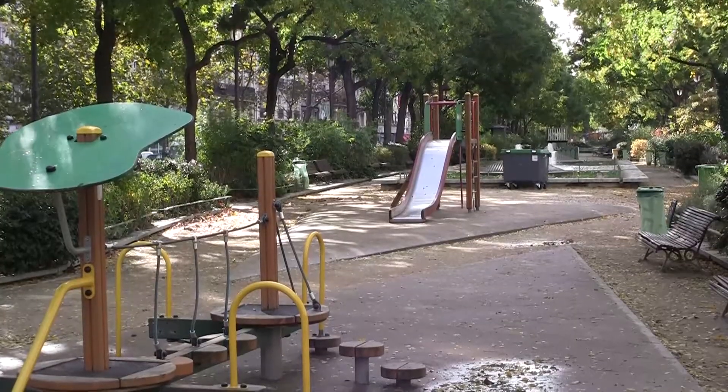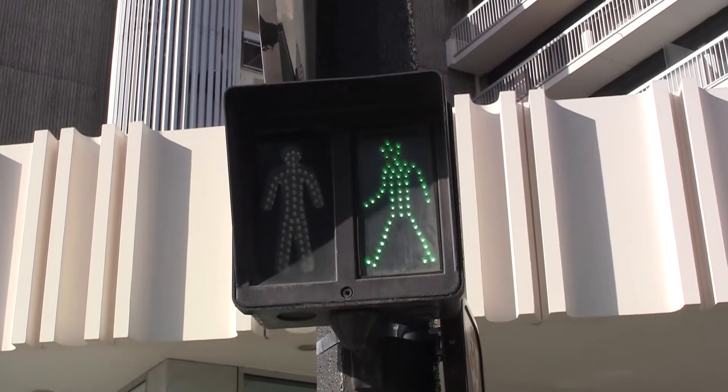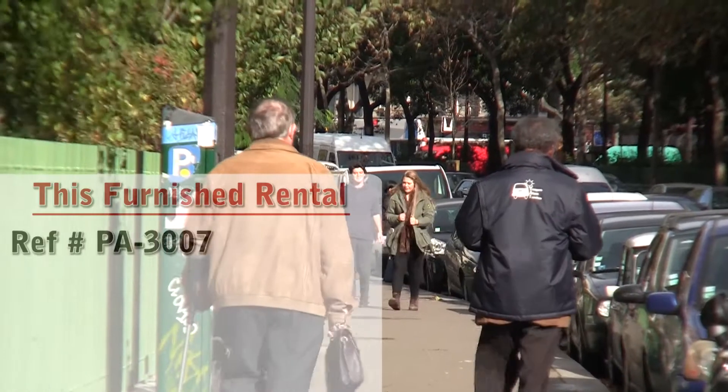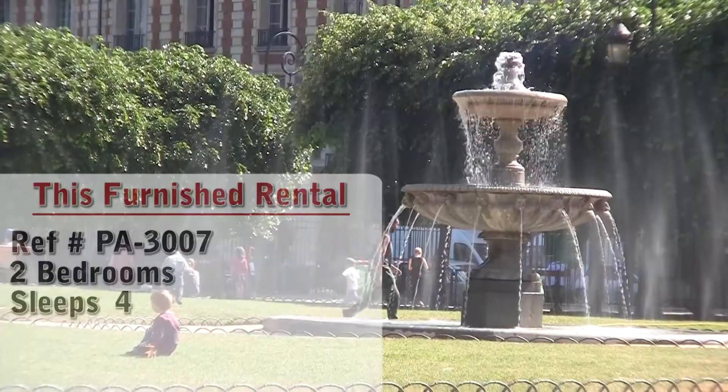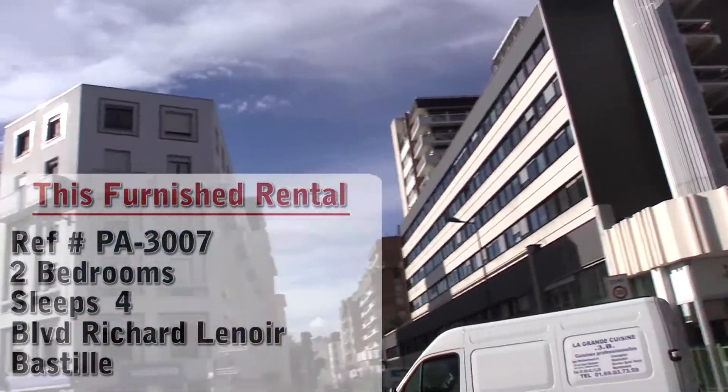Hello and welcome to another New York Habitat furnished apartment video tour. Today we're going to give you a tour of a great two bedroom furnished apartment located in the neighborhood of Bastille in the 11th district of Paris. Let's check it out.